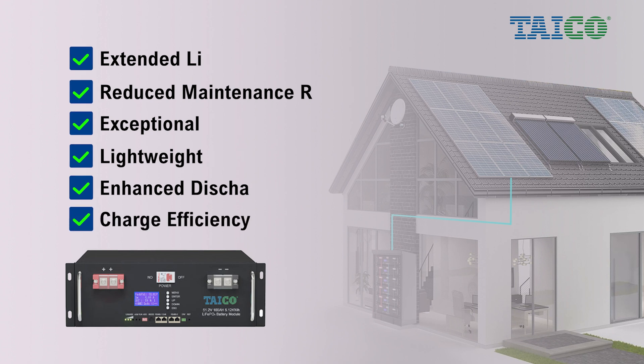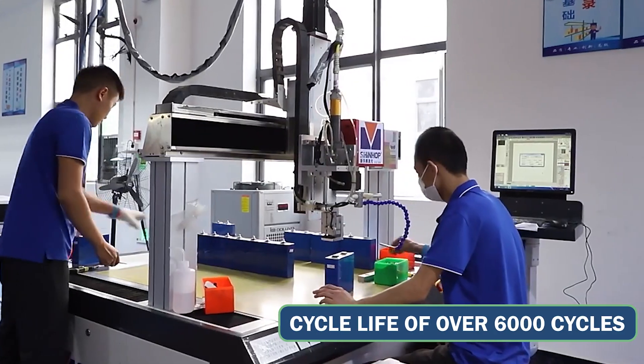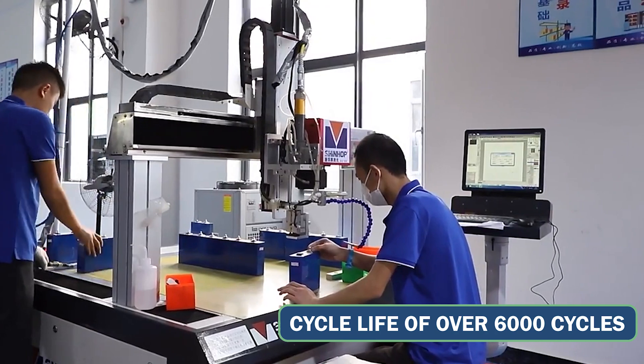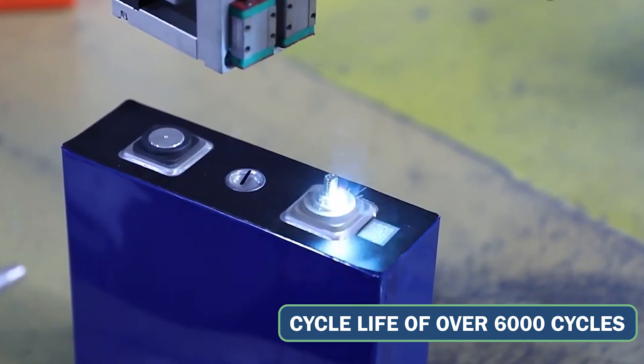Designed for long-term high-intensity usage, these will last for at least 6,000 cycles at an 80% depth of discharge, making them an ideal choice for demanding solar energy applications.